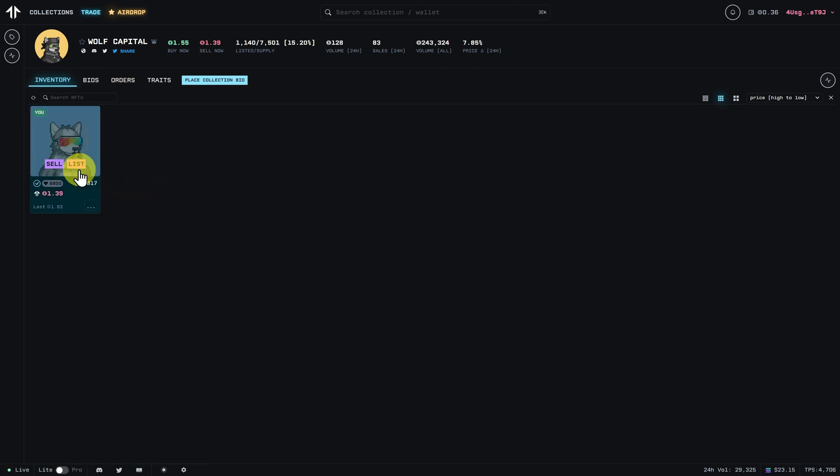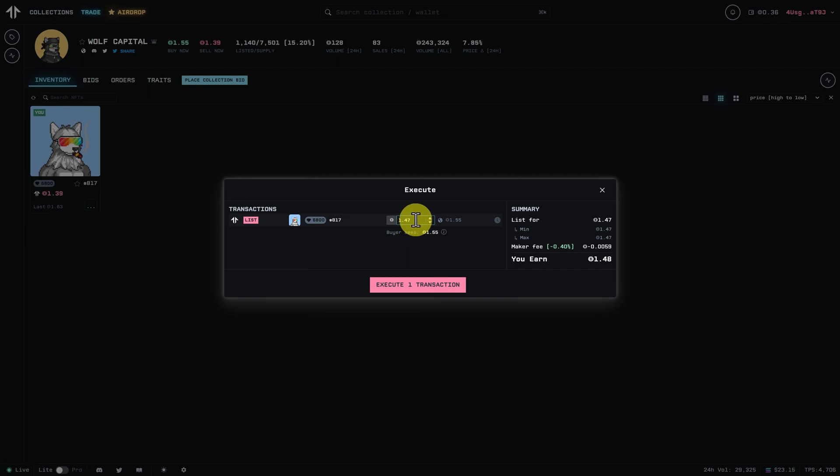We can click on List, and here we can list it for what we want — we'll go for 2 SOL. The buyer would see 2.11 SOL when you factor in fees and royalties. Royalties are a percentage of the NFT price that go directly to the team — in this case, the Wolf Capital team. Let's execute this transaction and approve.